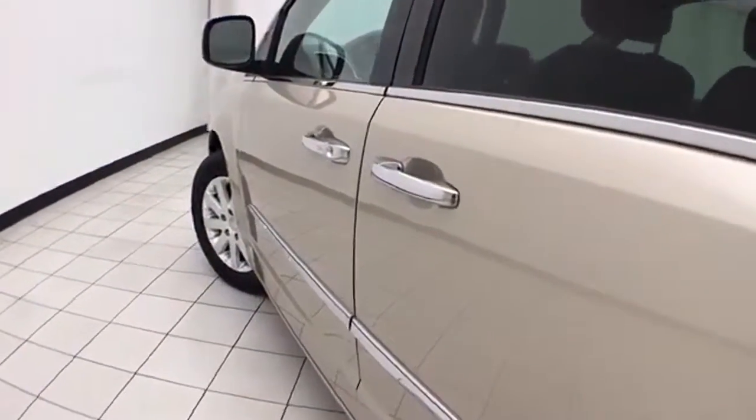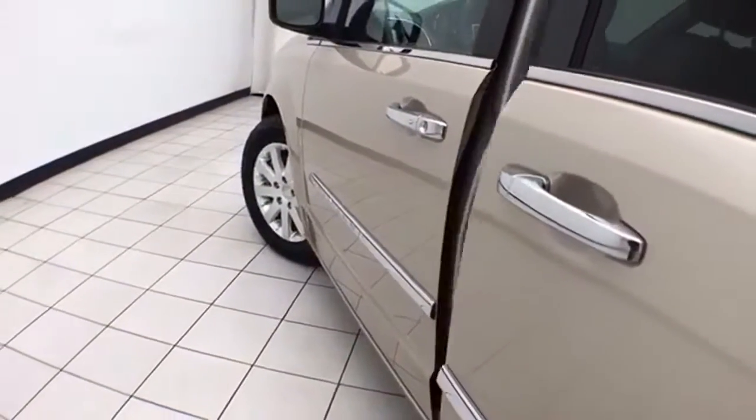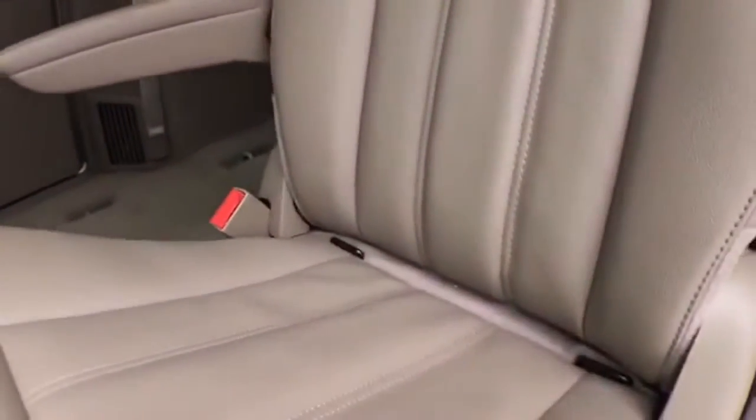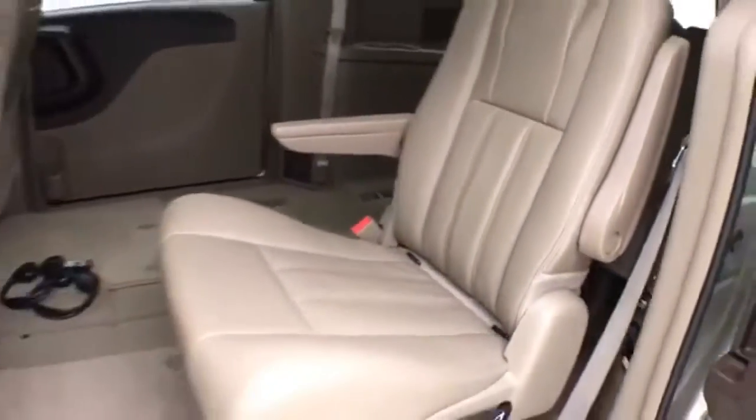Power sliding doors operate off the key fob or a simple pull of the handle. High back bucket seats in the middle row recline, slide forward and back. They have hooks in the seats for the latch system to keep child seats completely secure.